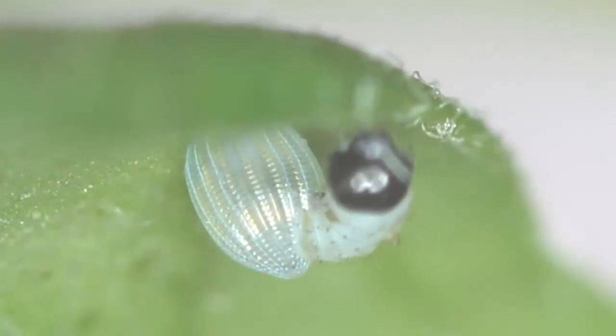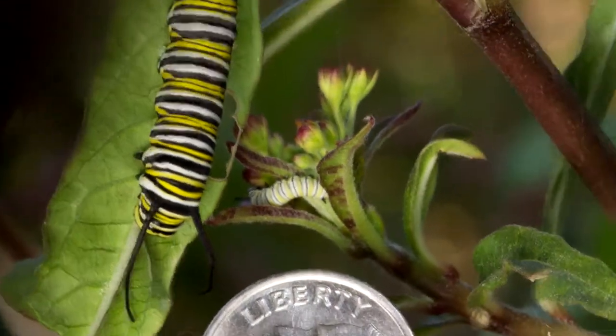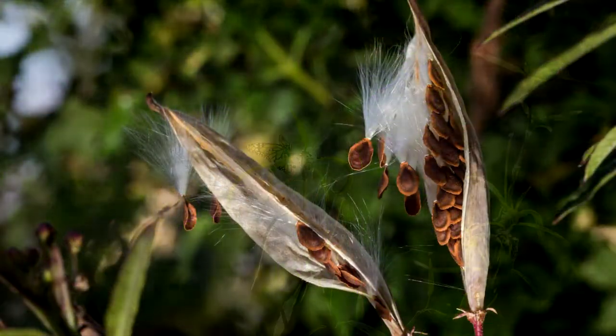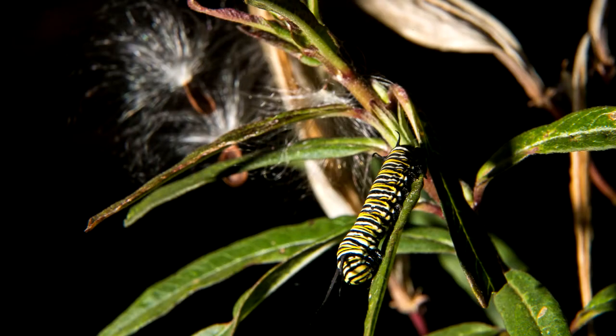In just a few days, that egg will hatch into a tiny caterpillar that can grow really fast. Milkweed is the only kind of plant mom will lay her eggs on, because that's the only plant that baby caterpillars will eat.